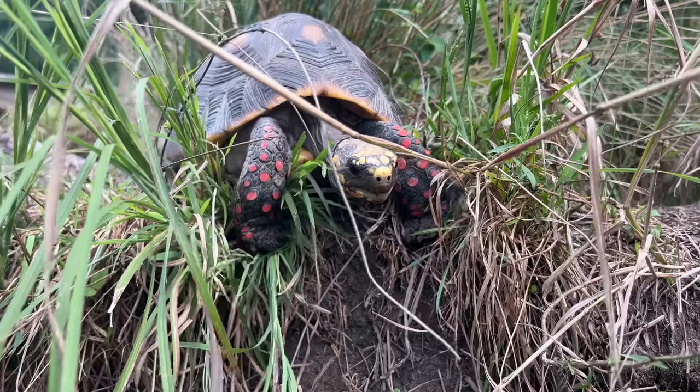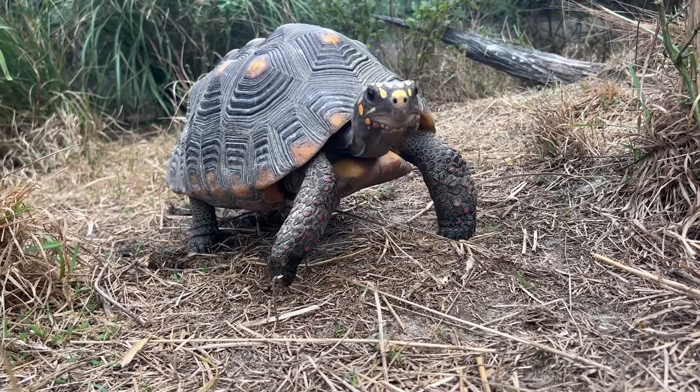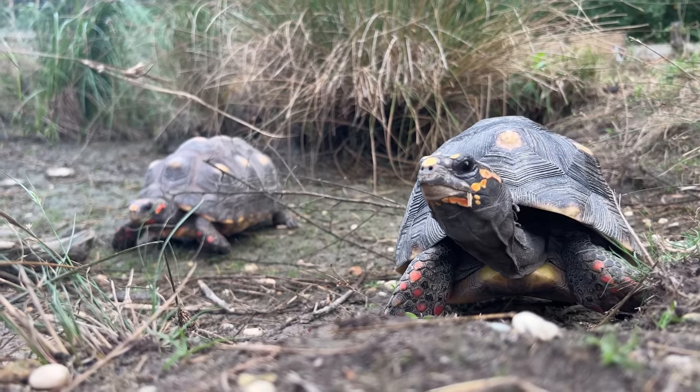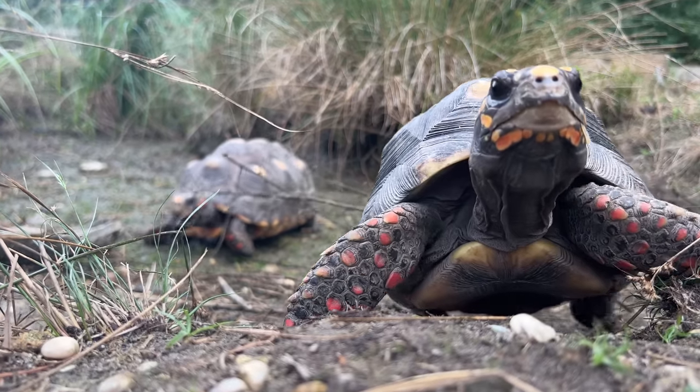As far as habitat preferences go, they also prefer a wide range of habitats. They can be found in grassy areas, they can be found in moist, damp woodlands. This species is very fond of water. Think of them like a giant box turtle. And when I say giant, these animals can grow to be between 14 and even upwards of 18 inches, usually for the males, that will often get larger than the females.